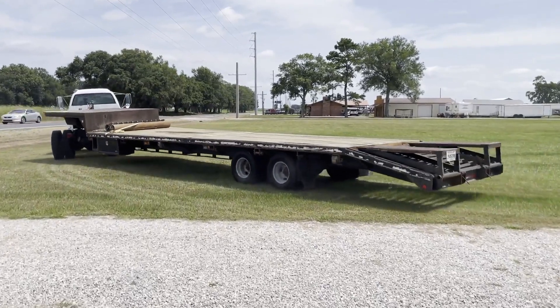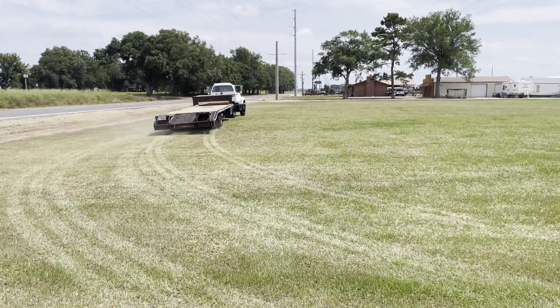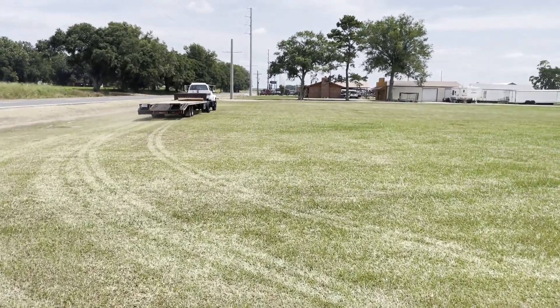This trailer has got a 30-foot flat deck, 5-foot dovetail with a 10-foot on the top with a drop part, so that's going to be about a 45-foot long trailer. It's a nice setup — it's a really nice, clean truck.